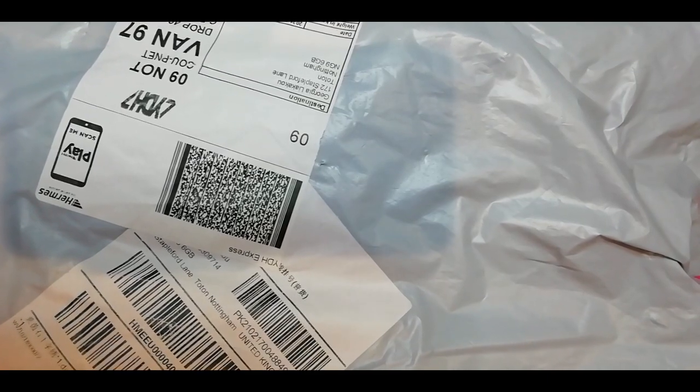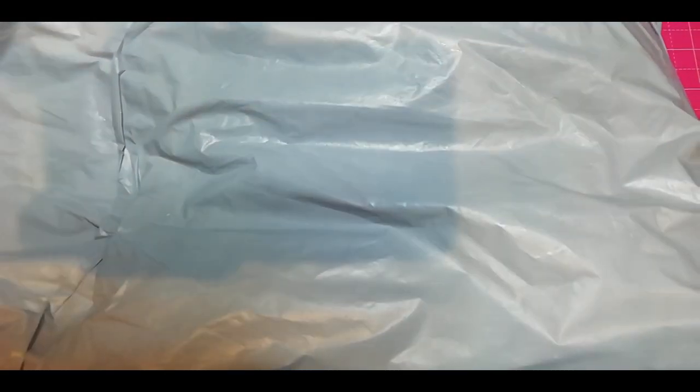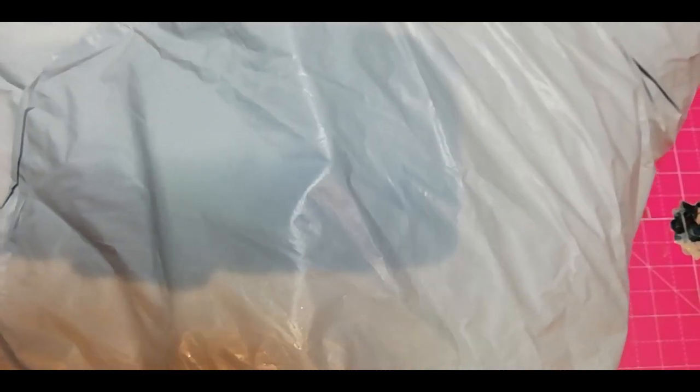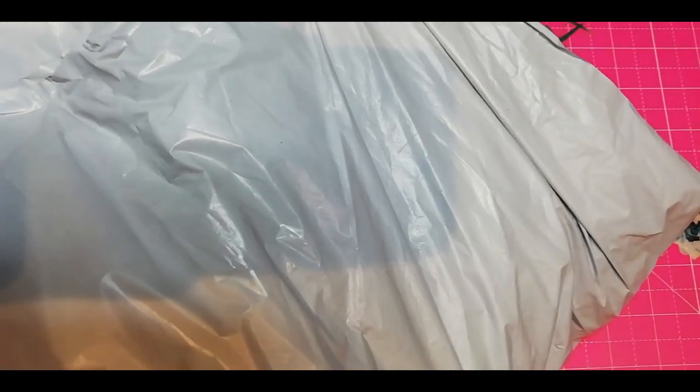Hello everyone, this is Georgios and it's Australia Monday and we have a huge bag. I love huge bags. I don't know why, but they excite me. And now I'm going to open the huge bag.